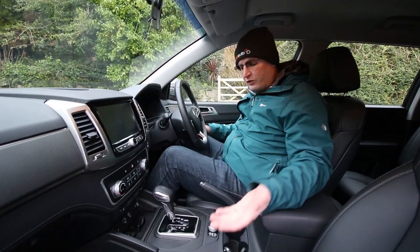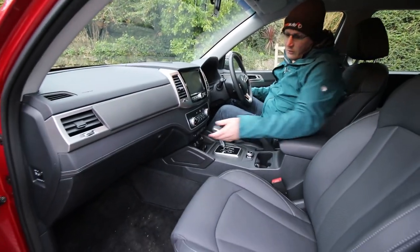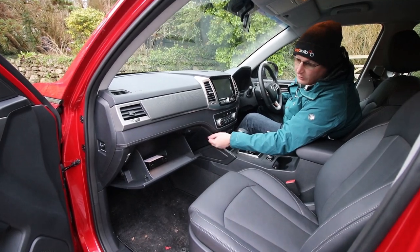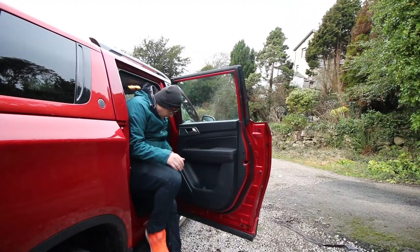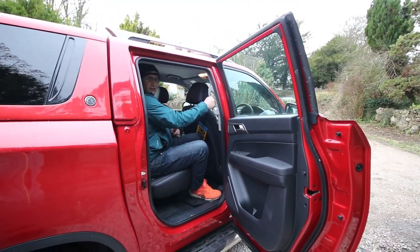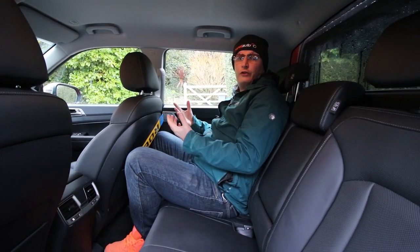In the centre console you'll fit your phone, sunglasses, and there are two cup holders. Open up the cubby and you'll get your whole lunchbox in there. The glovebox locks, has a nice soft opening and is a decent size. Getting into the back: nice wide opening door with a step and grab handles, easy to get in. Once inside it's finished the same way as the front, and at six foot three I've got about the same headroom as in the front - which is impressive.